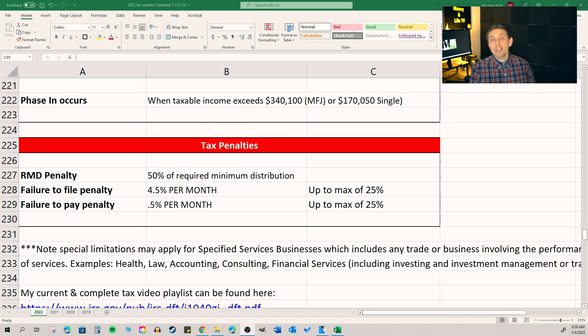The failure to file penalty is a big one — if you don't file a tax return when you're supposed to, whatever amount you owe, you could be penalized four and a half percent of the balance per month. The failure to pay penalty is not as bad, but it's still half a percent of whatever balance is still owed to the IRS that you were supposed to pay by April 15th.